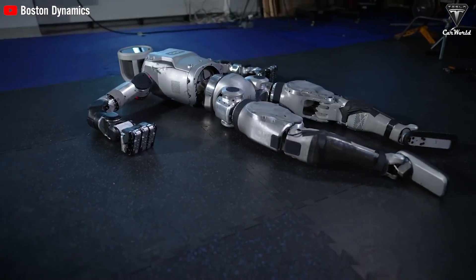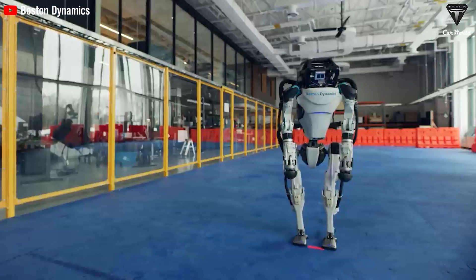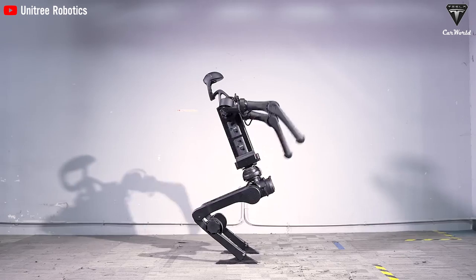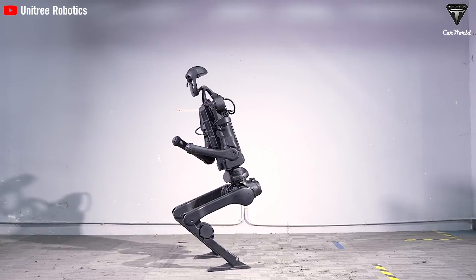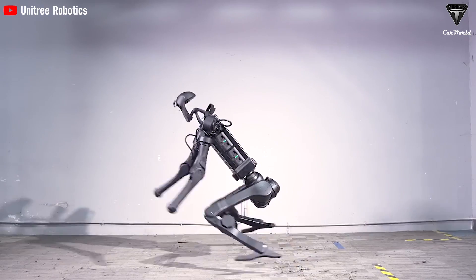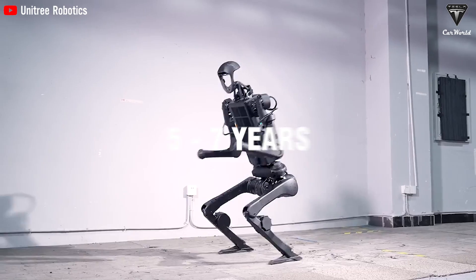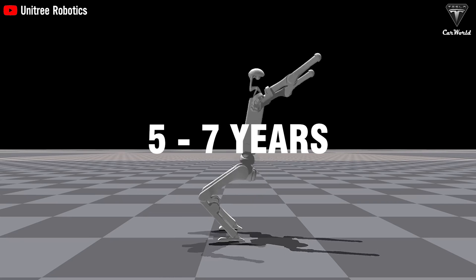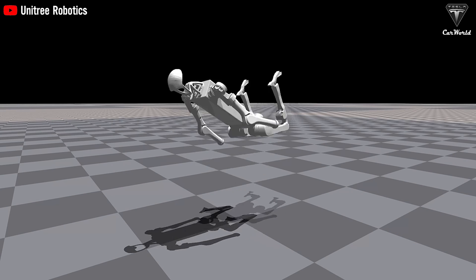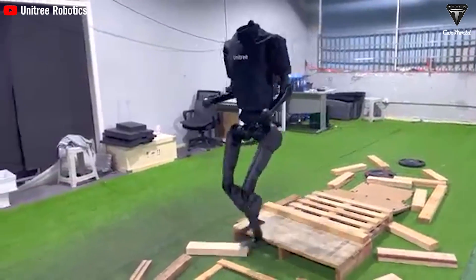The Atlas, primarily designed for research and development, has an expected lifespan of 5 to 10 years — about four times less than the projected 20-year lifespan of the TeslaBot. Unitree produces a range of models, including the H1 and G1. The H1 model typically has a lifespan of 5 to 7 years with regular maintenance — potentially half of Atlas, and a full 15 years less than the 20-year lifespan Tesla aims to achieve.